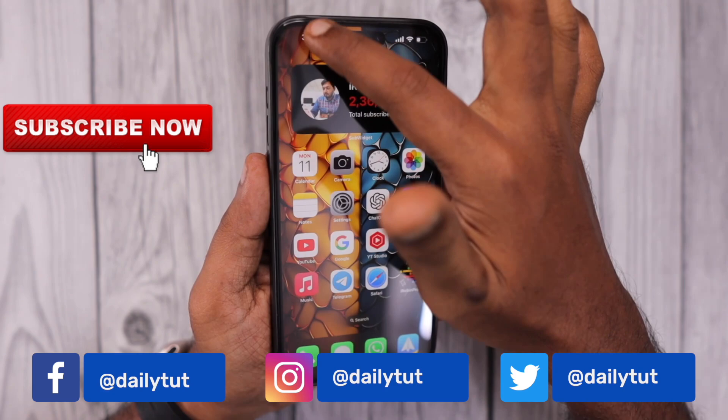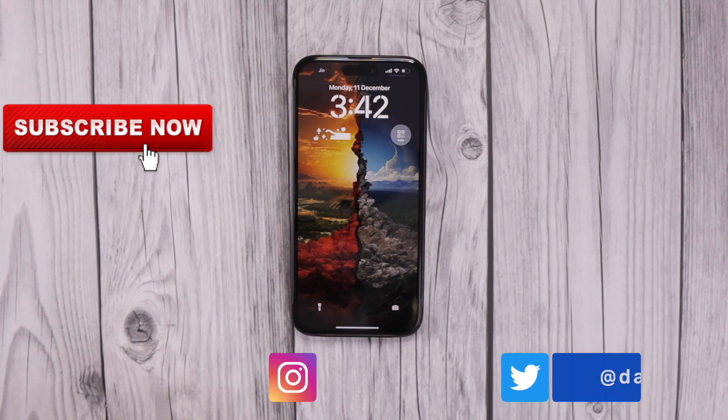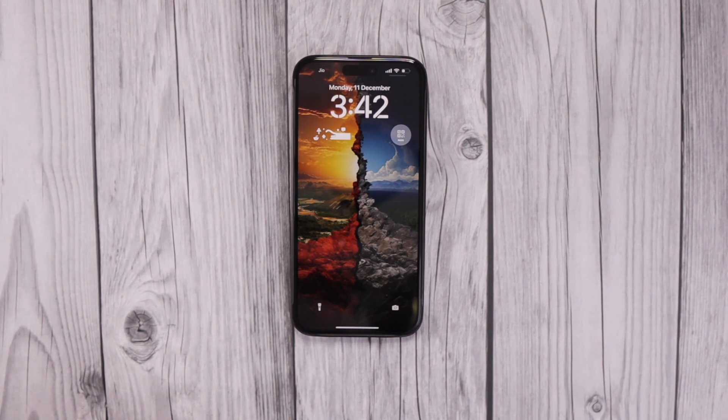Try these steps one by one and let me know which one helped you fix not getting WhatsApp notifications on your iPhone. Thanks for watching — for more useful iPhone, iPad, and Mac tips and tricks, don't forget to subscribe. Have a wonderful day!